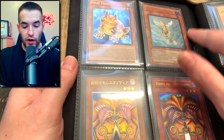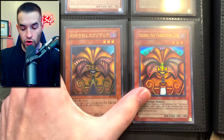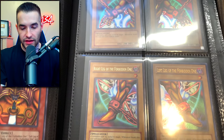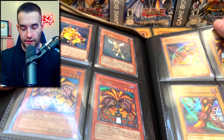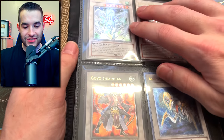A Treeborn Frog ultimate rare - that's a first edition. I have an unlimited in my deck so I don't want to switch that one out. Wow, Exodia! There's the unlimited reprint versus the ultimate rare - the ultimate looks so much better. Then we have some limbs; most of them are reprints, though maybe the left arm is not a reprint. That's pretty cool.